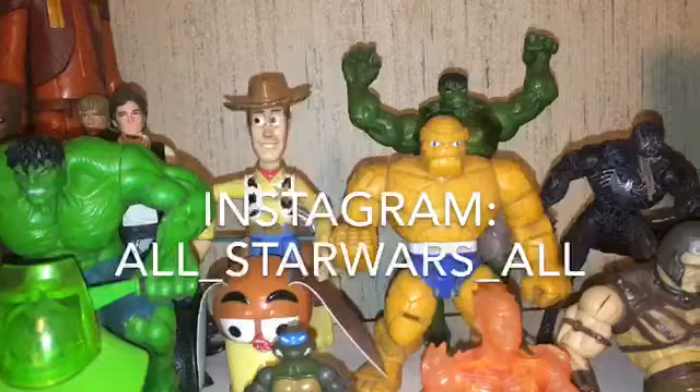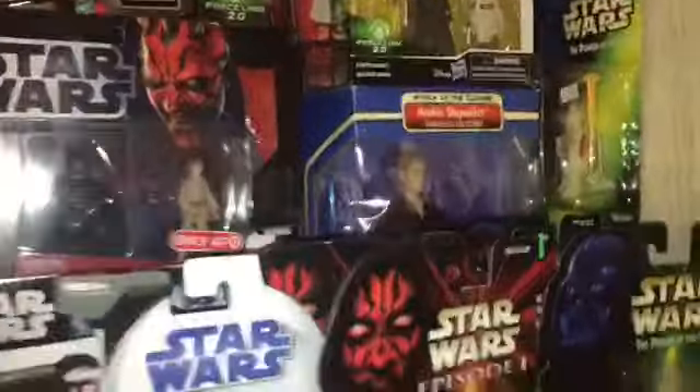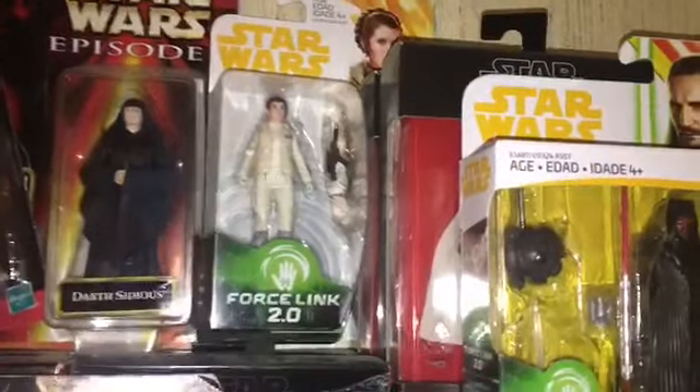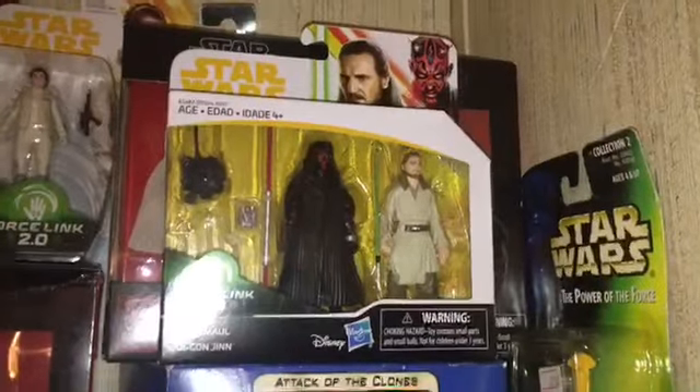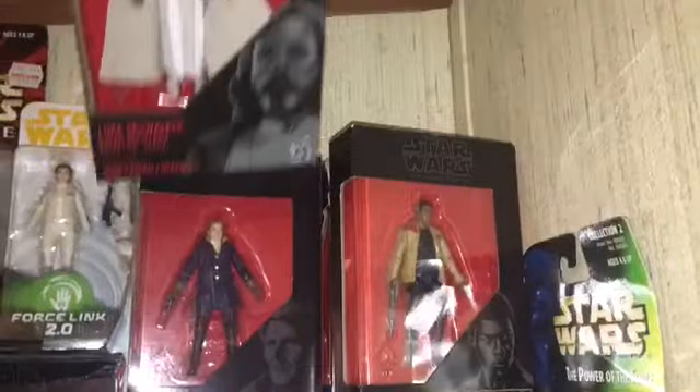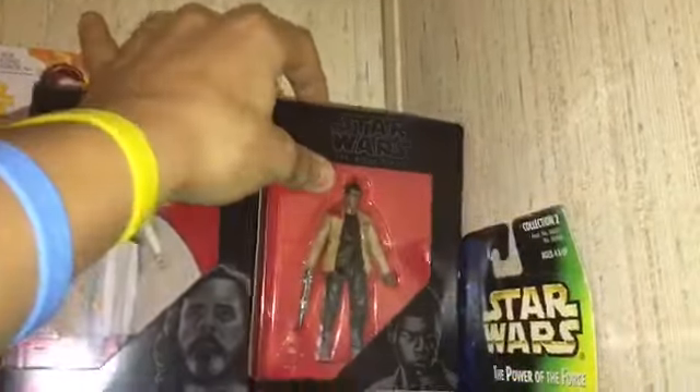Now let's move on to the in-package figures. Here's all my in-package figures — they're all basically up on this one long shelf, and then it goes on to my out-of-package figures, but there's a wide variety of figures from each line. Some of the Force Link 2.0 I don't really keep in package besides that Leia, because I heard that was hard to find. So I got that and kept it in package. And then that Darth Maul and Qui-Gon — I really like that pack so I kept that one in package. But I got a lot of the three and three quarter inch Black Series. I really like those figures. The way they look in package I'm a really big fan of.